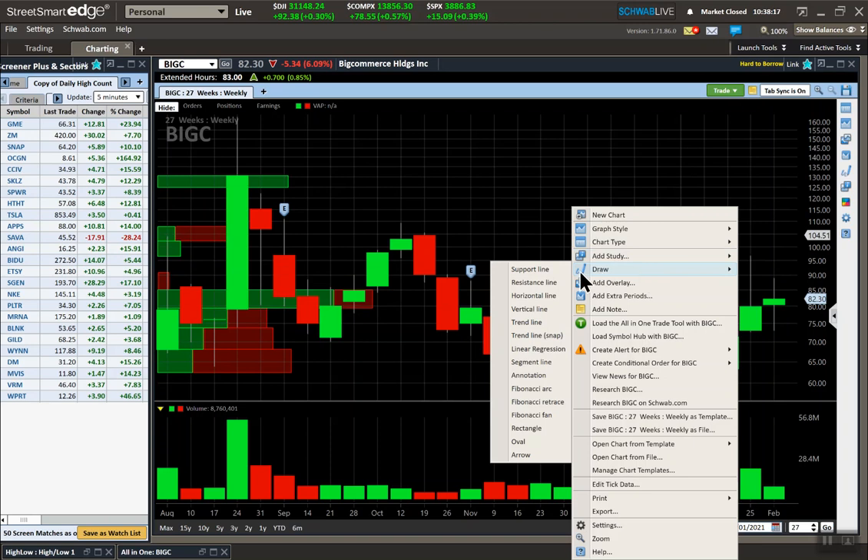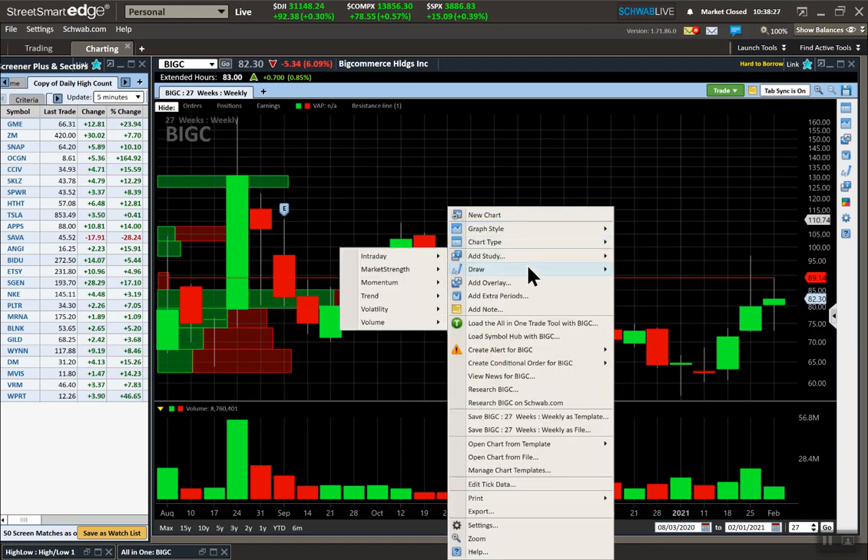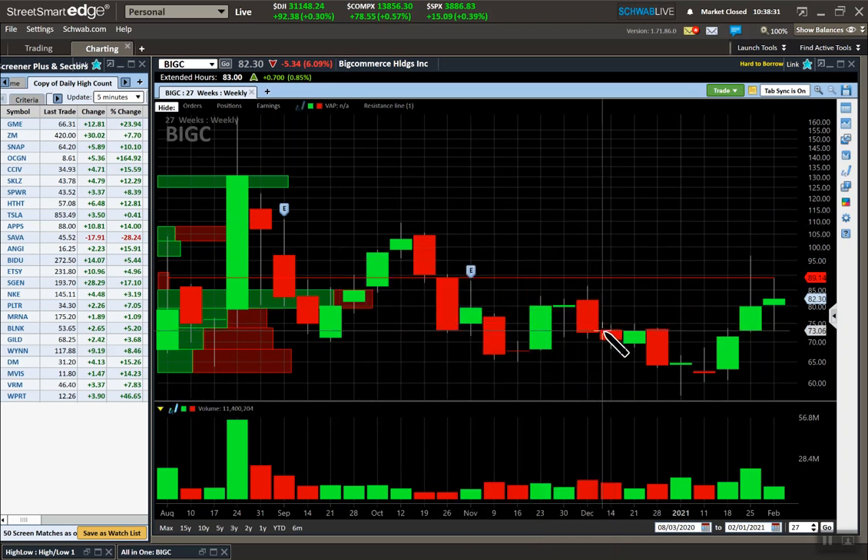For BigC, resistance is around 89 and support is right here. It's going to do one of three things again: close this week inside last week's bar, break out to a potential move to about 100, or break down. I would probably buy the 100 calls because it would break out around 90 — so I'd go with the 100s.